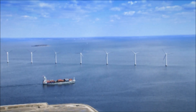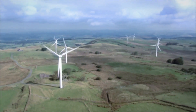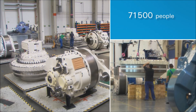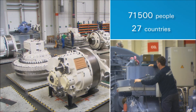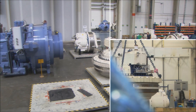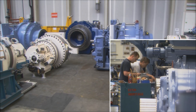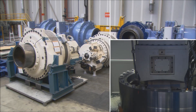ZF is a global leading automotive supplier for driveline and chassis technology. Founded in 1915, the company employs around 71,500 people in 121 production companies in 27 countries. Thanks to its high competence in the production and development of transmissions and axle systems, the company has become a major player in the wind industry market.